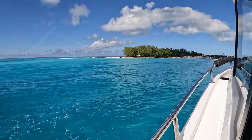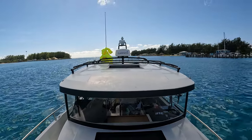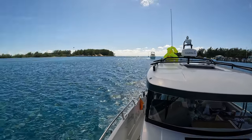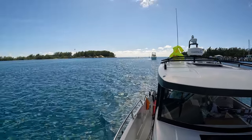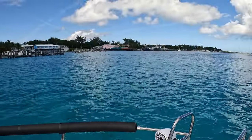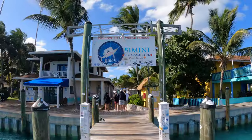Once we made it to the Bahamas and got to the channel in Bimini, we made sure to have a courtesy flag and a quarantine flag. We didn't have a yellow quarantine flag, but anything yellow that can be seen works fine. We made our way to Bimini Big Game Club, which is where you can clear customs if you arrive by boat.